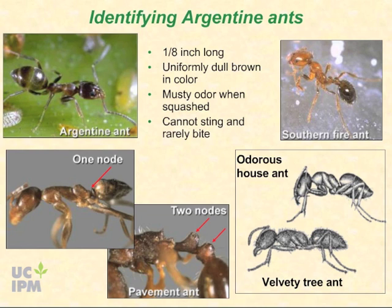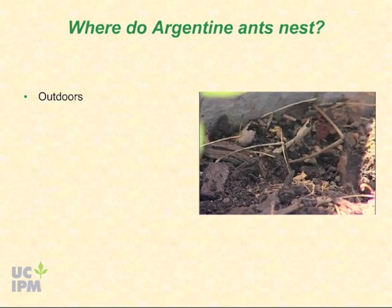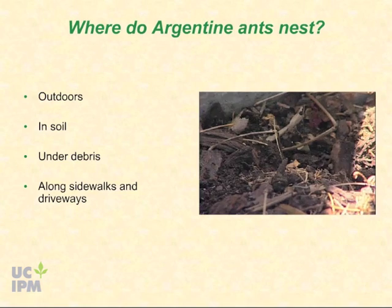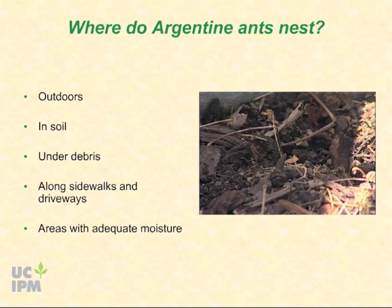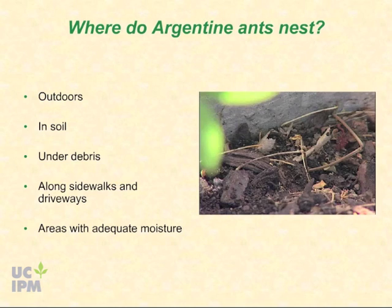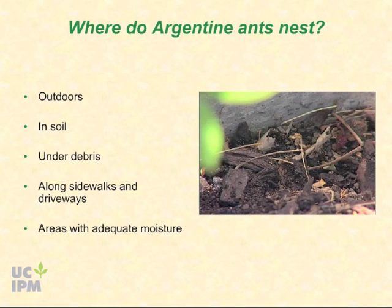Argentine ants normally nest outdoors in shallow mounds in soil, under debris, or along sidewalks and driveways. They prefer areas with adequate moisture. Worker ants travel hundreds of feet from their nests, often into buildings, to find food to bring back to feed queens, immatures, and other ants in the colony.